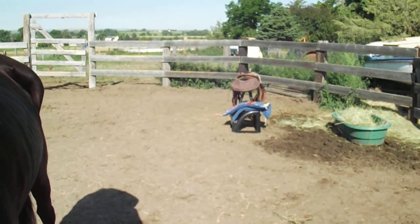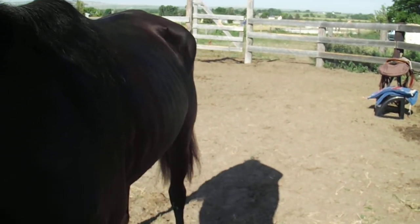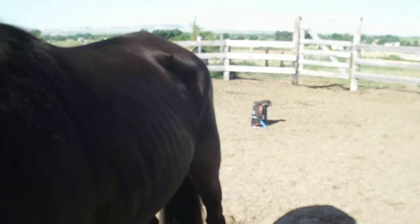We're going to get started today. I'm going to put my saddle on her — one that's a little better fitting hopefully for her — and see how she does.